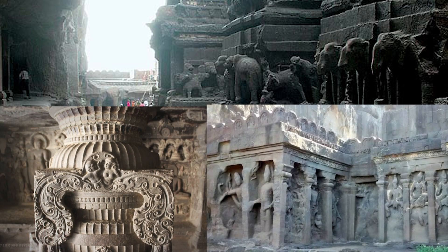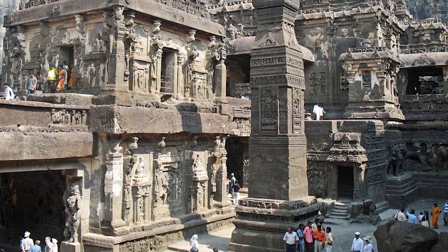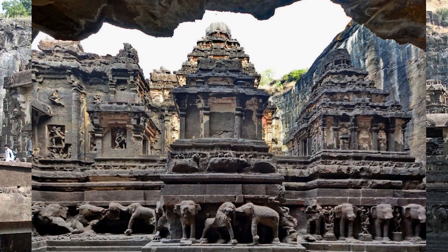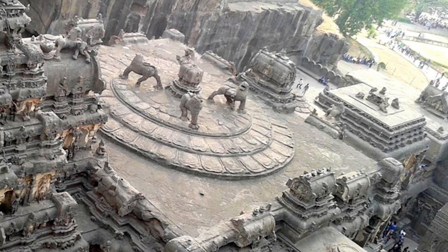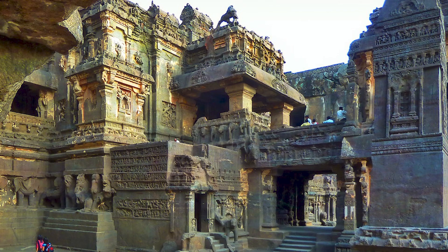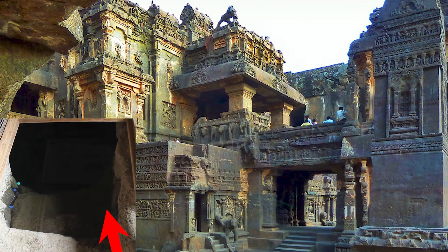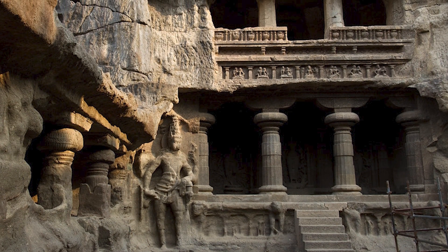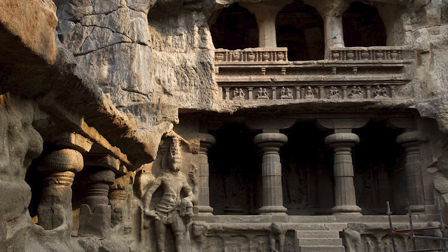With over 100-foot-tall pillars, extremely complex carvings of elephants, lions, different three-dimensional high reliefs, intricate bridge systems, rainwater collection systems, drainage systems, complex stairways, balconies, and hidden underground passages.